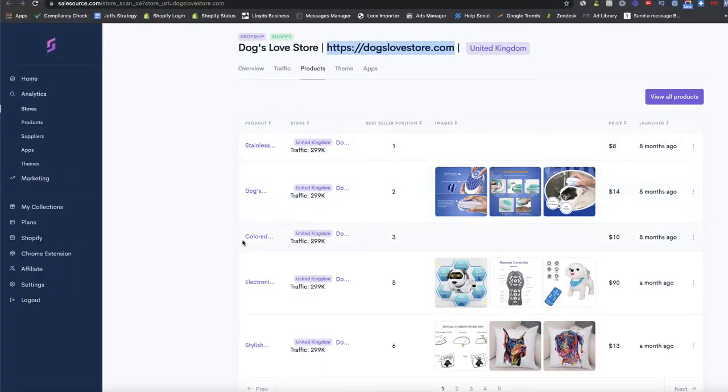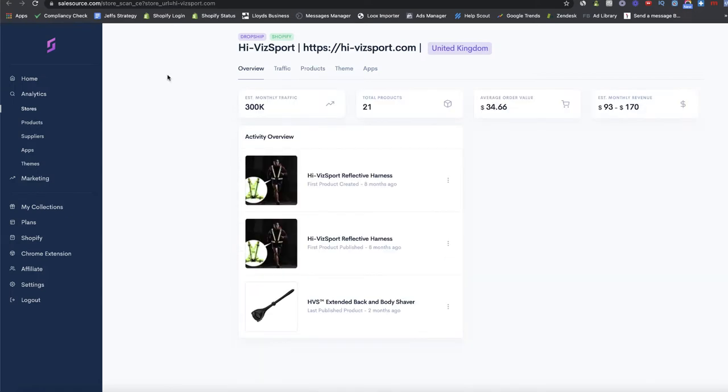Number one is the stainless steel name tags and number two is the dog bathing massage brush. These guys are driving on average around 300k visitors every single month for these products. In my opinion this would be considered a proven product — there's no way they'd be driving that sort of traffic to these products unless they were actually selling well.